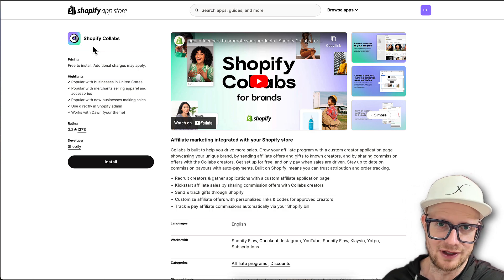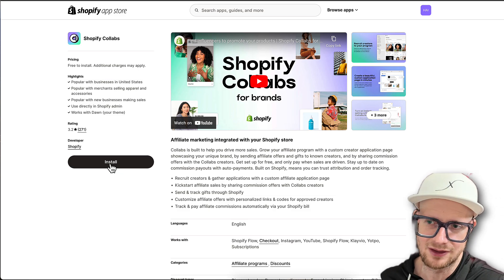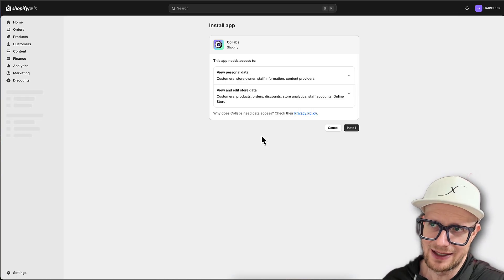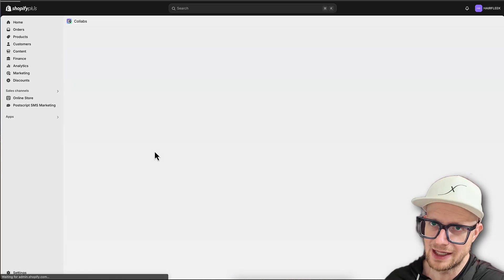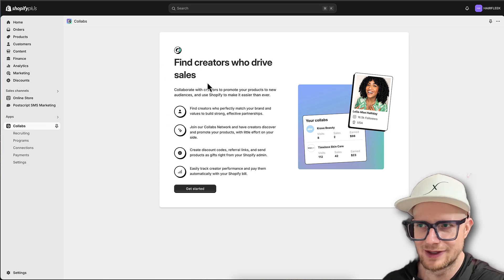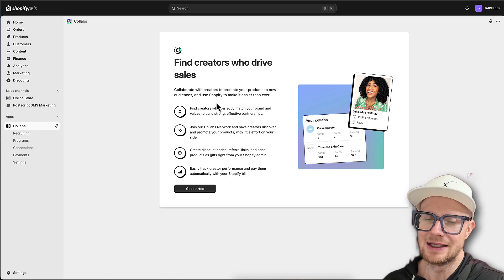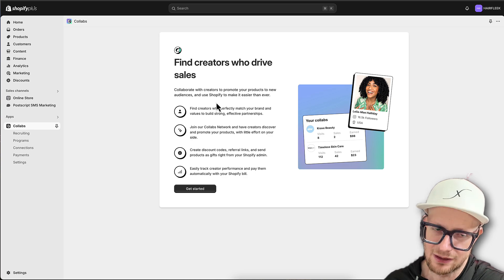It's decent, it's not the best, but it's also free. Since we're just starting off this platform, Hair Fleek, and building this brand on a budget, I'm not trying to throw a bunch of money at this and be unrealistic for those trying to start a hair business. We're going to go ahead and install this app. It's going to find creators who drive sales - basically collaborate with creators to promote your products to new audiences, and since it's integrated directly with Shopify, tracking is a lot easier.